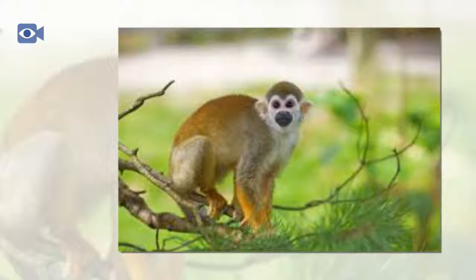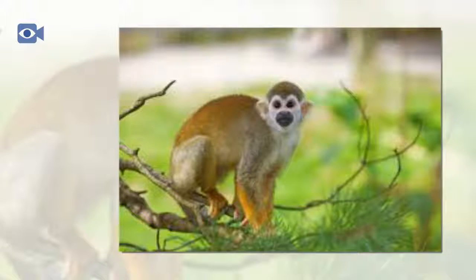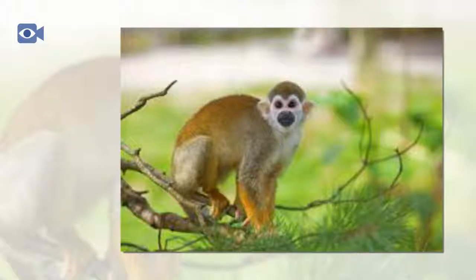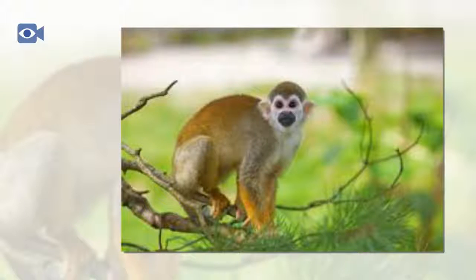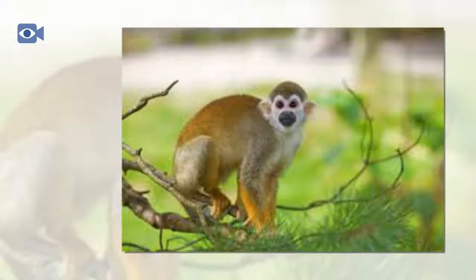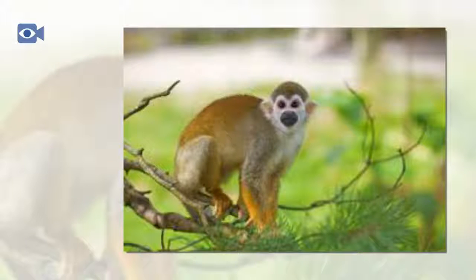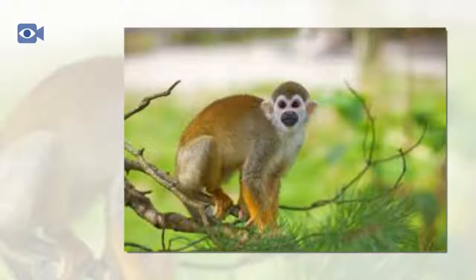Today, the squirrel monkey is an animal species that is at a lower risk in its natural environment than a number of other New World monkey species. However, two out of the five squirrel monkey species are listed as vulnerable by the IUCN and two are listed as being of least concern. Population numbers of all five species though are threatened by habitat loss, with their large troops being pushed into smaller and smaller areas of their natural habitat.